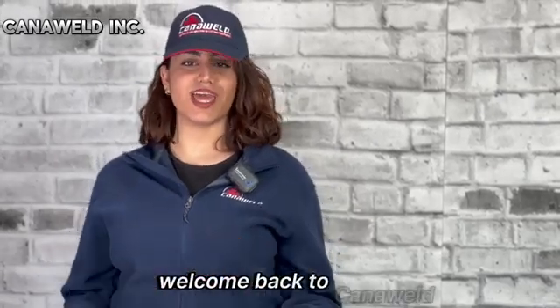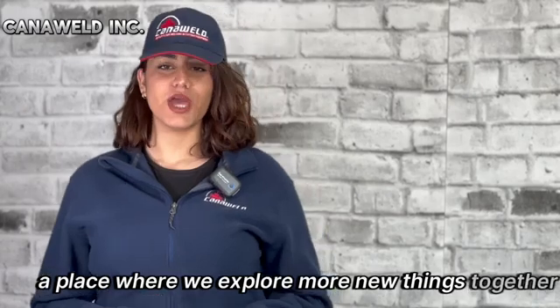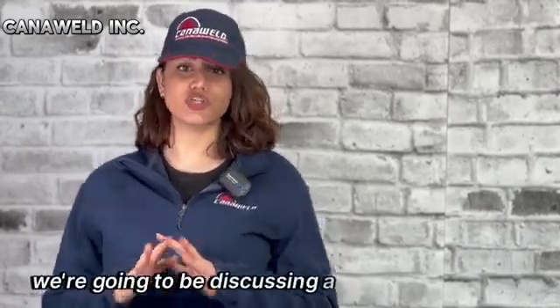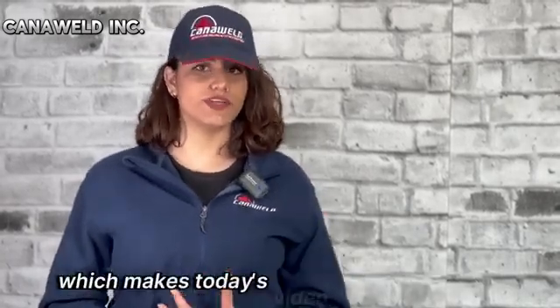Hello everyone and welcome back to CannaWeld, a place where we explore more new things together. Beaton's here with you guys today. We are going to be discussing a subject that should be the primary concern of any business, which makes today's video extremely important: welding safety.